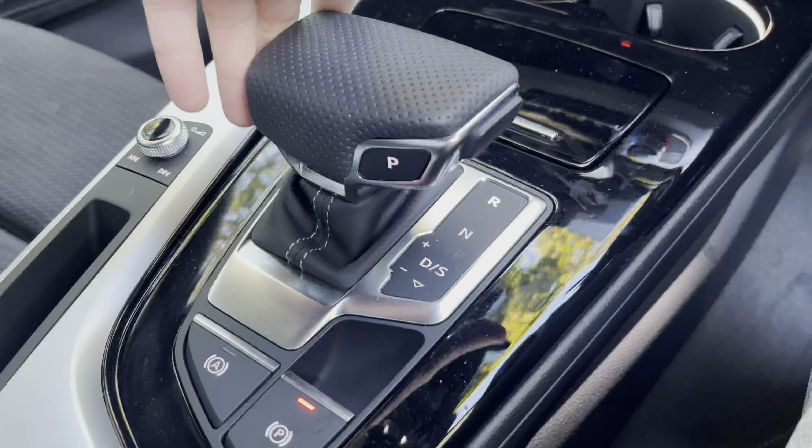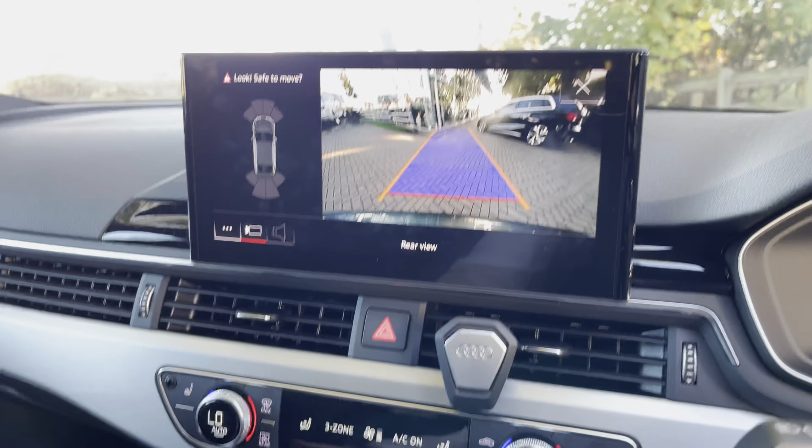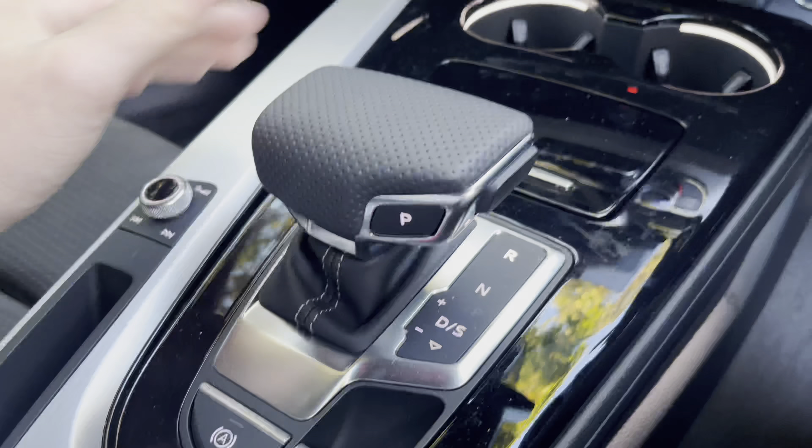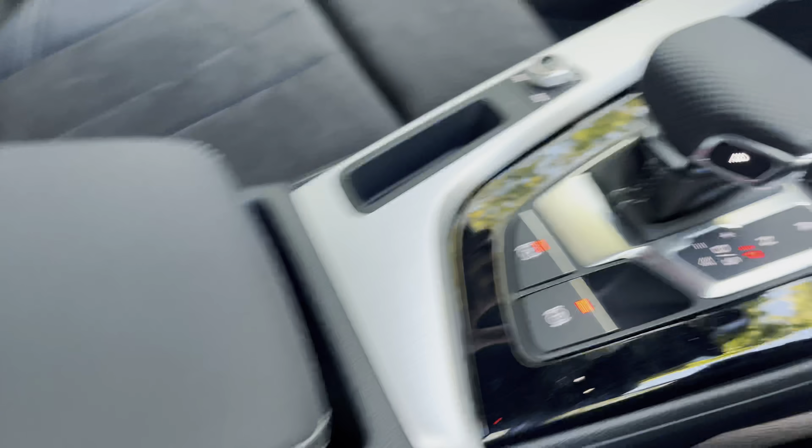Further back, there is the automatic gear shifter, which when put into reverse unveils the reversing camera and 360 surround beepers for the vehicle. You can then simply press the park button, and further back we have this gorgeous lever centre armrest.